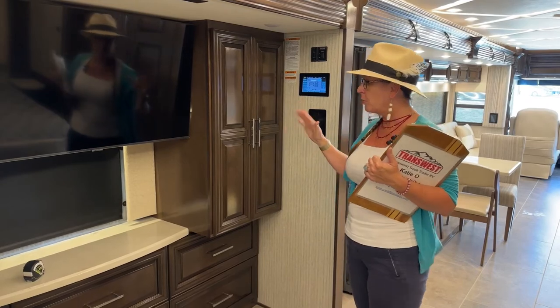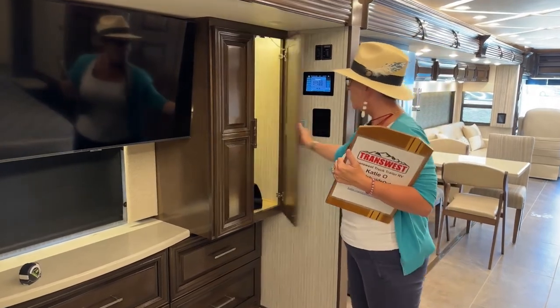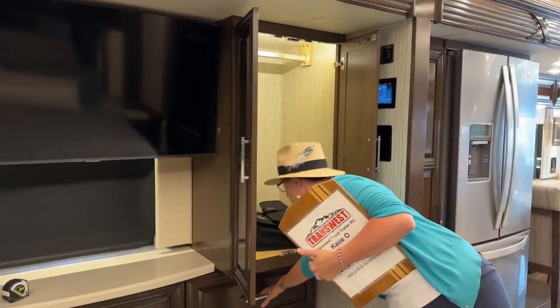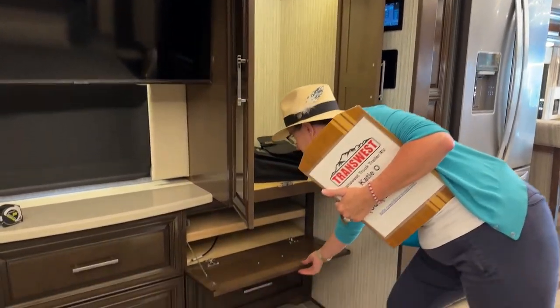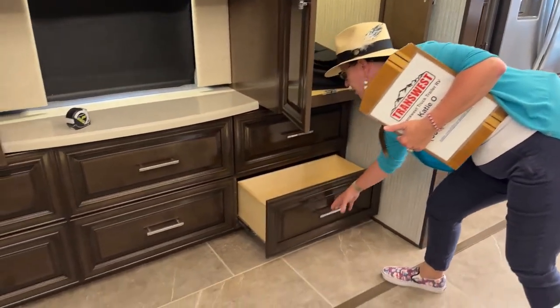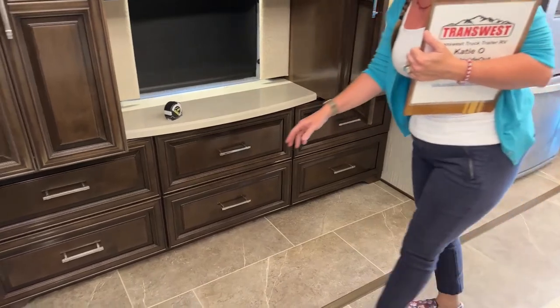In this bedroom, we have the two wardrobes as well as these drawers — that's your television cabinet. These are all going to be full extension, soft-closed drawers on both of the RVs. You'll have five drawers in the Mountaineer, and this one comes past the wardrobe so you can have access to the cabinet or drawer at the same time.